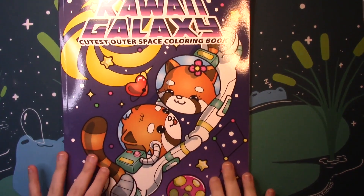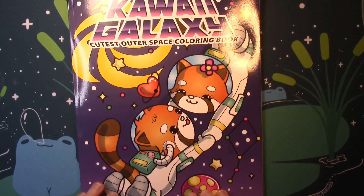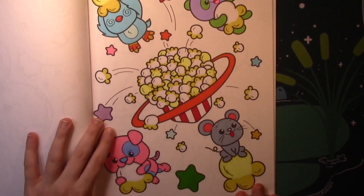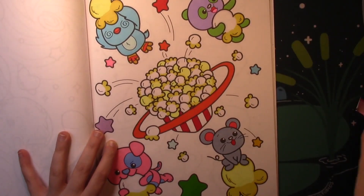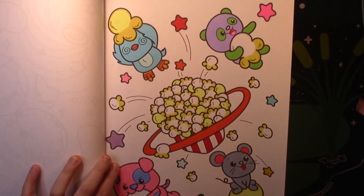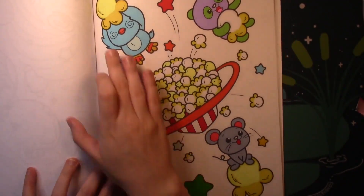I colored a page out of Colored Caramel's Kawaii Galaxy because I wanted to color something very, very simple, and these books are good for that. I did this popcorn page — like a popcorn planet. This is a very simple page; that's all I wanted. There's nothing on here except marker, and these books are really good for that.